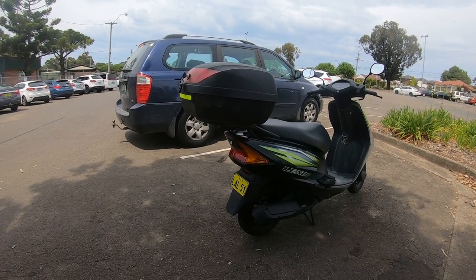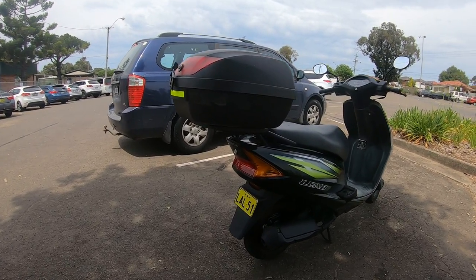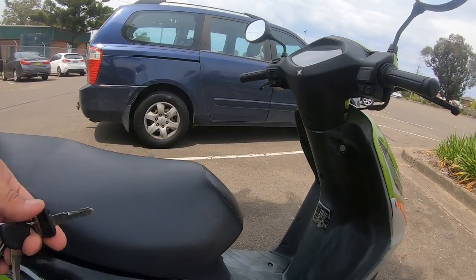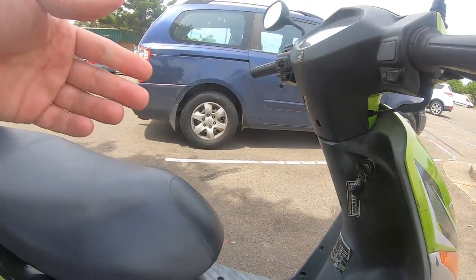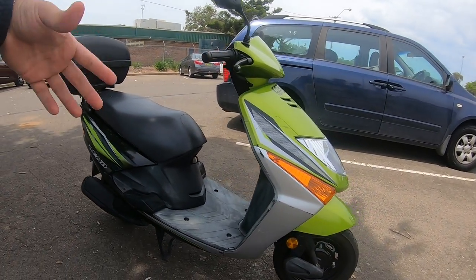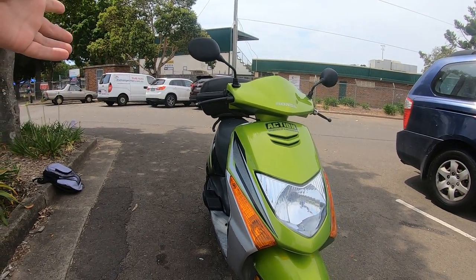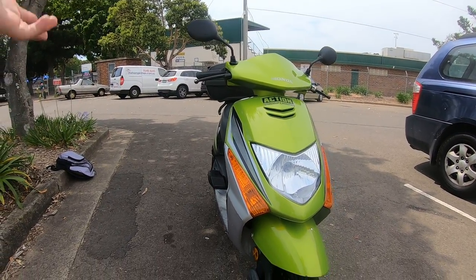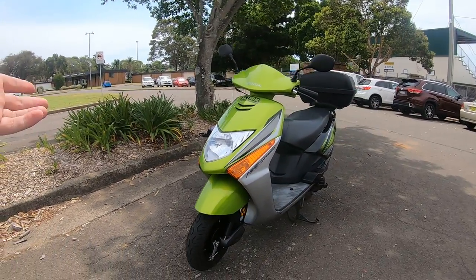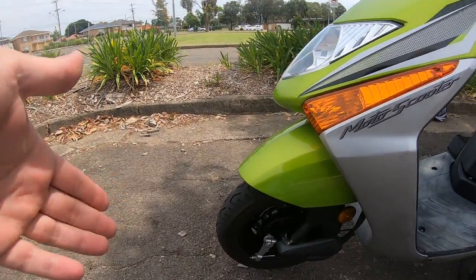You guys might be wondering why I decided to get a scooter — it just doesn't make sense. I've got a super sport road bike, a thousand CC, I've got a track bike, I've got a dirt bike. Well, I've been on scooters before and they're a lot of fun, but I've never owned one. I like to try new things. I haven't seen any custom scooters on Australian roads, so I'll probably customize this, or rent it out, or maybe both — customize it then rent it out. These scooters are very cheap to maintain and very cheap to register.